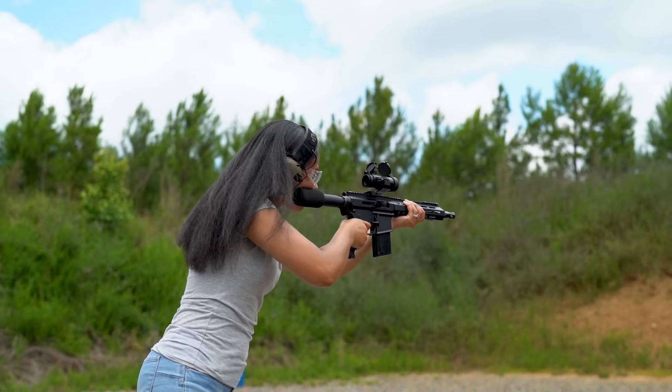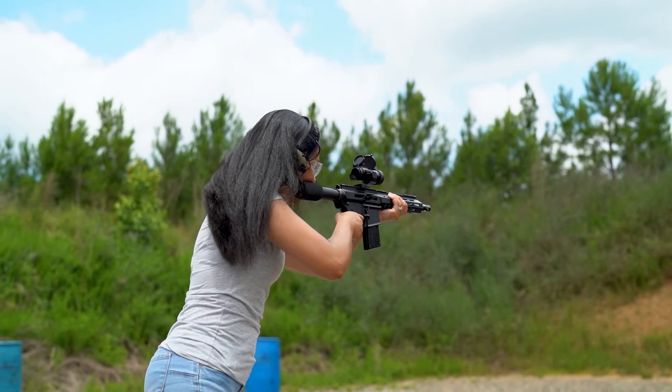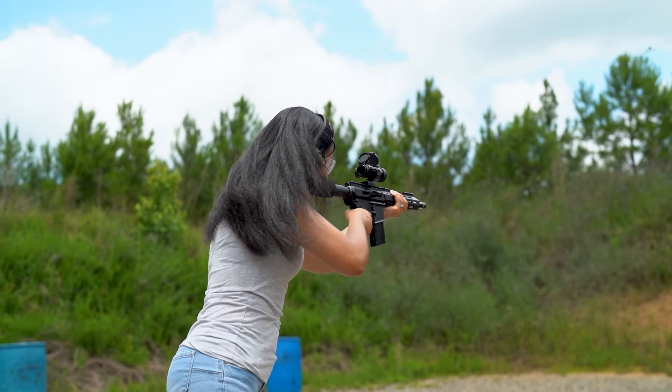The 22 Magnum is great for varmints, rodent removal, and self-defense in a few applications. It has over double the stopping power of 22LR, while still having practically no recoil and remaining pretty inexpensive. Last time I checked, you can get boxes for about 20 cents a round — that's around 30 cents less than 5.56 right now.